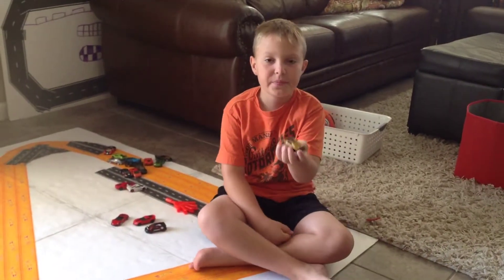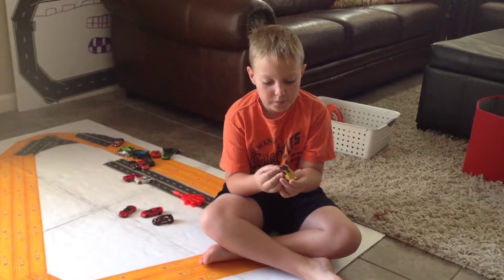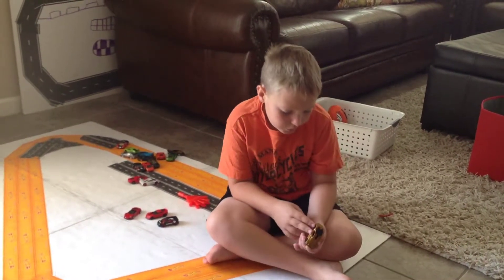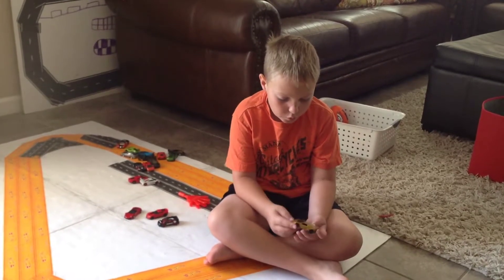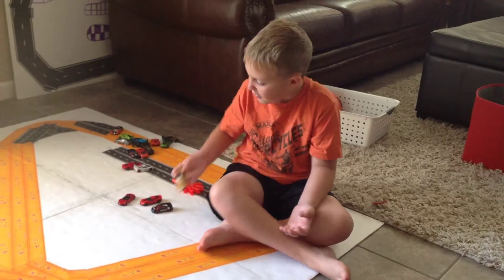Then I have this gold Lamborghini. I got two gold Lamborghinis — you'll see one more with different colors. This one is gold with red and black interior.